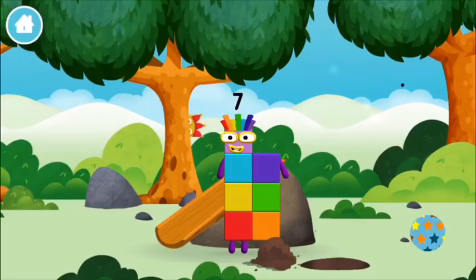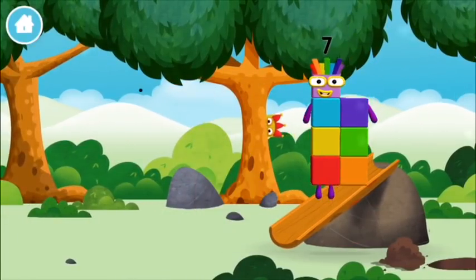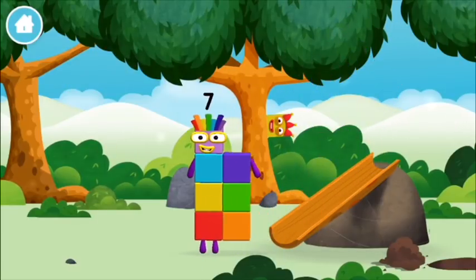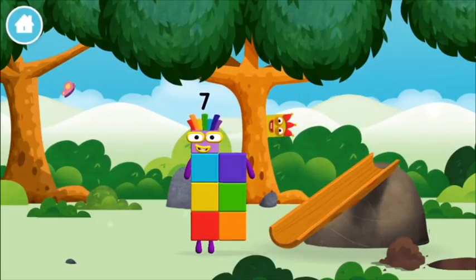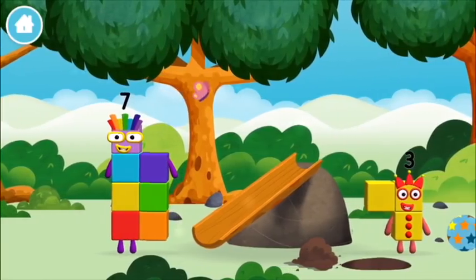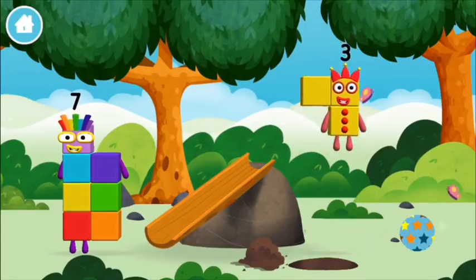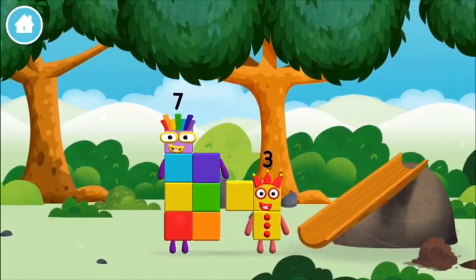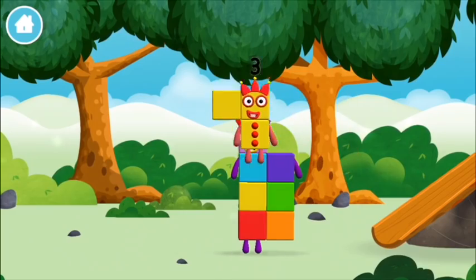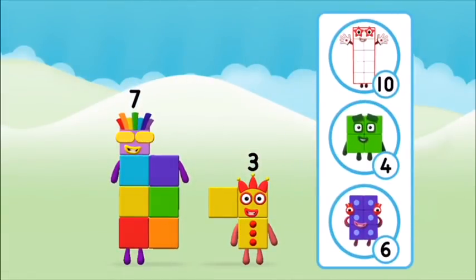You made a new number block! 1, 2, 3, 3, 3, 4, 5, 5.